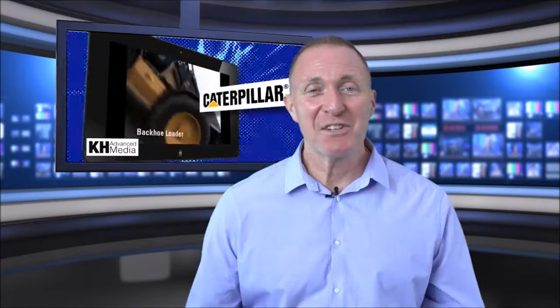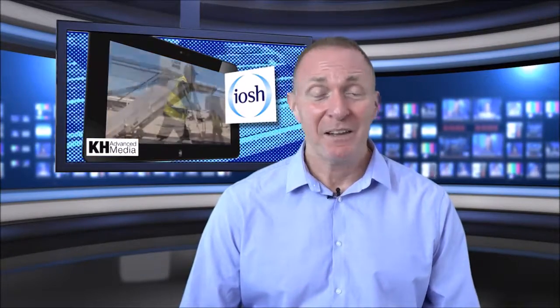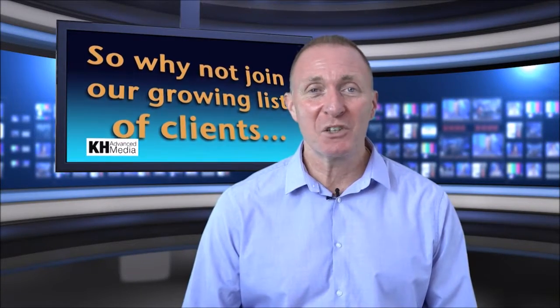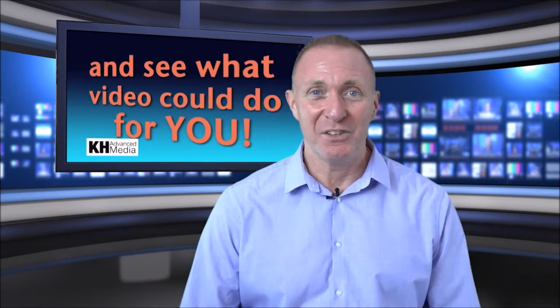That sounds fantastic, doesn't it? But how much is it all going to cost? Trust me, it really isn't a Spielberg budget. So please give us a call and let's talk about how we can put your ideas into your virtual studio.